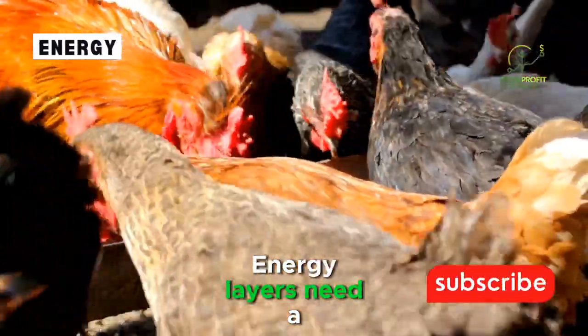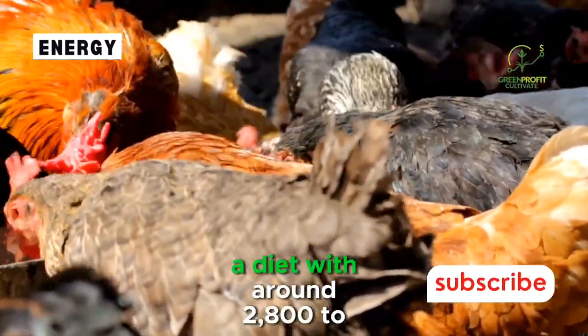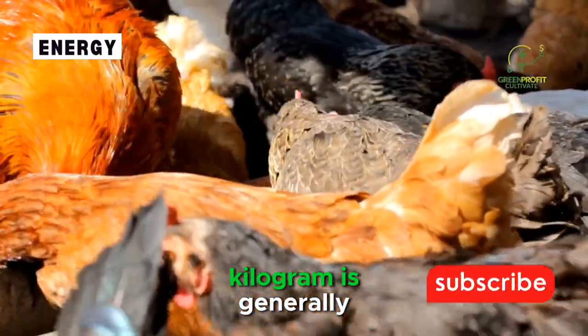Energy. Layers need a sufficient energy source for daily activities and egg production. A diet with around 2,800 to 3,000 kilocalories of metabolizable energy per kilogram is generally recommended.